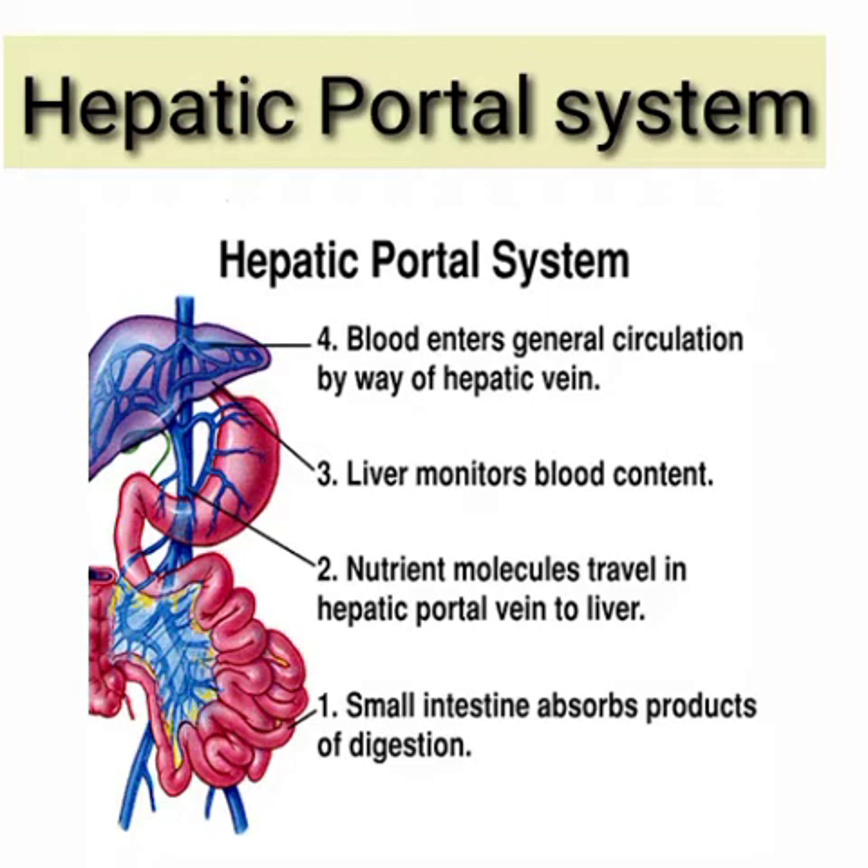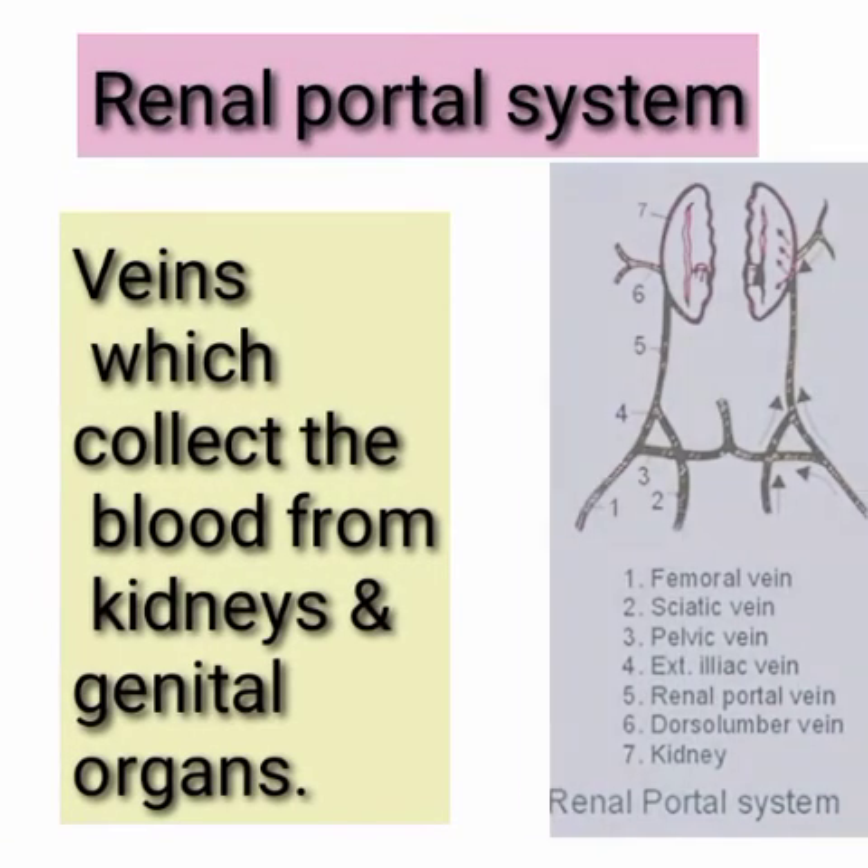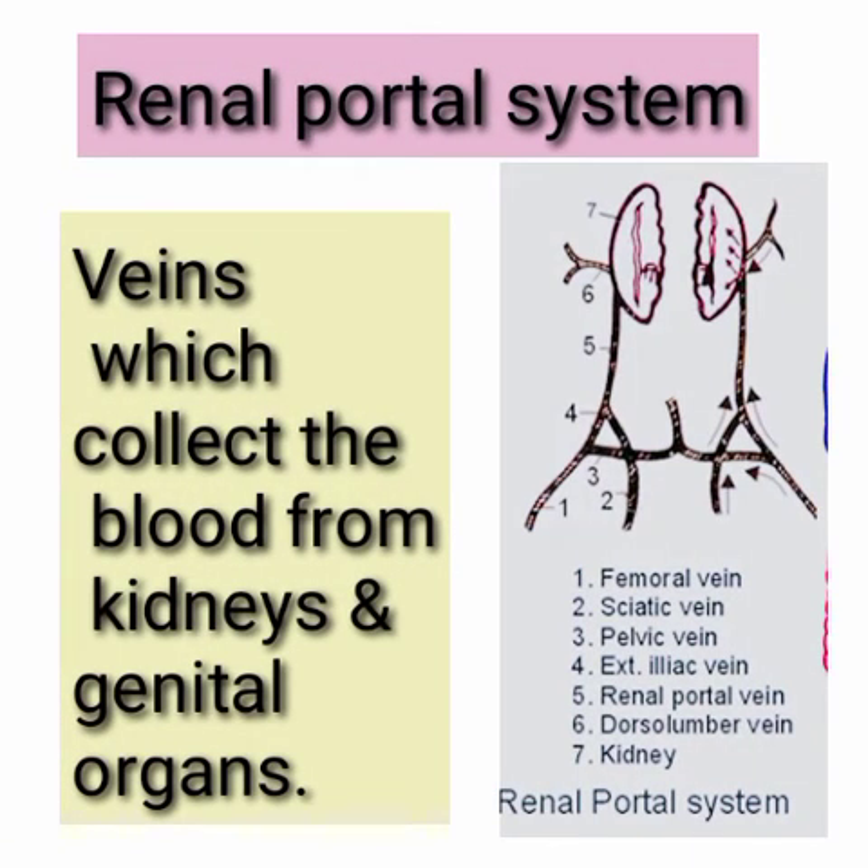These veins are also included in the hepatic portal system. The portal system which is composed of veins that collect blood from the kidneys and genital organs and bring it to the postcaval is called the renal portal system.